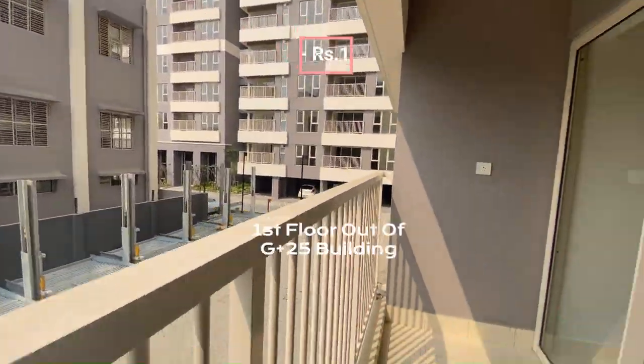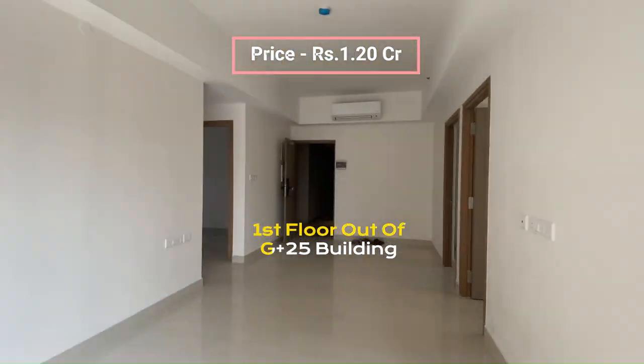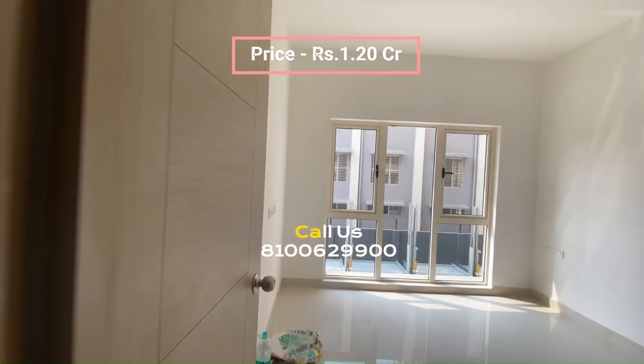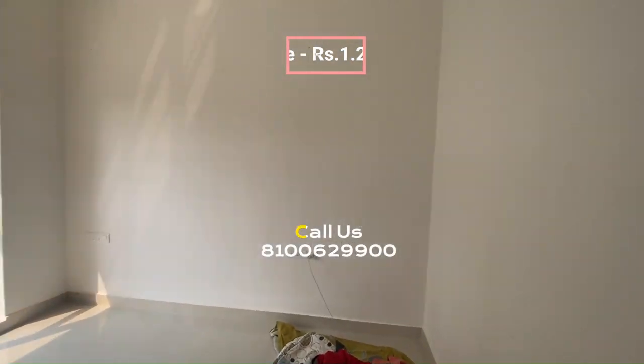Situated on the first floor of a G Plus 25 storied building. For pricing and further details, please refer to the description or contact us at the provided mobile number. Don't forget to like, subscribe and follow our channel for the latest property updates.